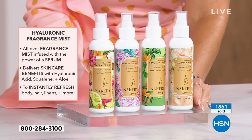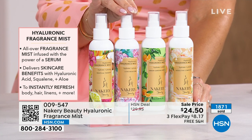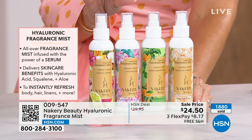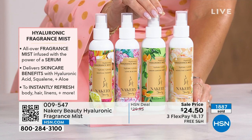Most of you are getting multiples — Tropical Therapy you've fallen in love with, maybe Love and Bloom is your favorite. That's the most popular in this presentation. We have less than 2,500 for everybody in the country in the Love and Bloom. We're going to hit 2,000 in this presentation.